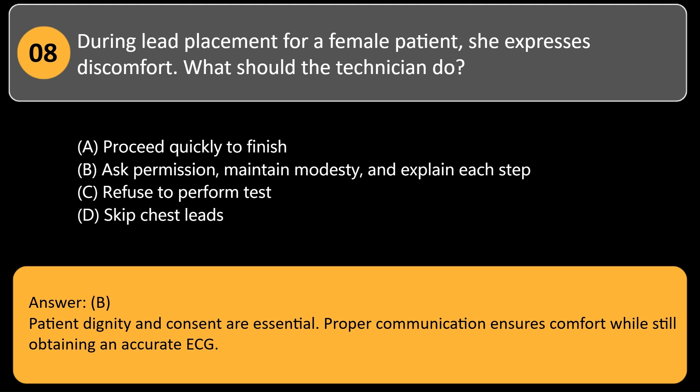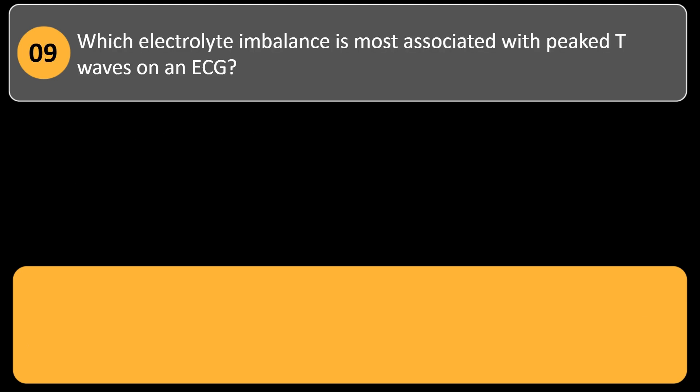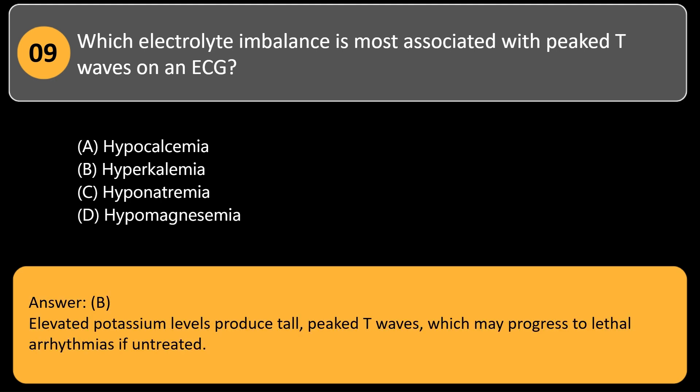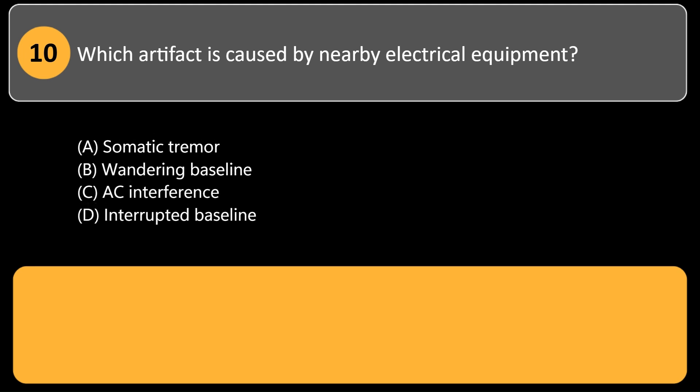Which electrolyte imbalance is most associated with peaked T waves on an ECG? A. Hypocalcemia. B. Hyperkalemia. C. Hyponatremia. D. Hypomagnesemia. Answer: B. Elevated potassium levels produce tall, peaked T waves, which may progress to lethal arrhythmias if untreated.